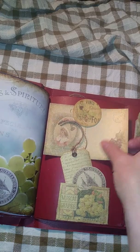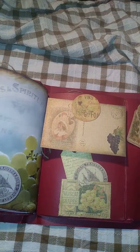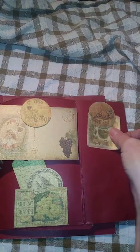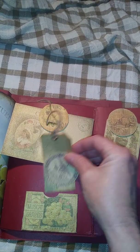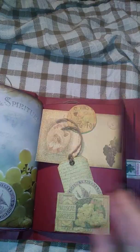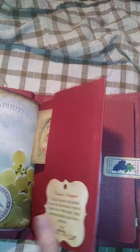This folds out. You have a little tuck spot here. A little tuck spot over here. Here it is. And another one here. Anybody that knows me knows I love my wines, so this was a fun journal to make.